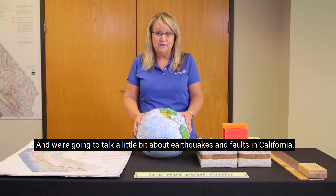Hi, I'm Cindy Pridmore, Senior Engineering Geologist at the California Geological Survey. And we're going to talk a little bit about earthquakes and faults in California.